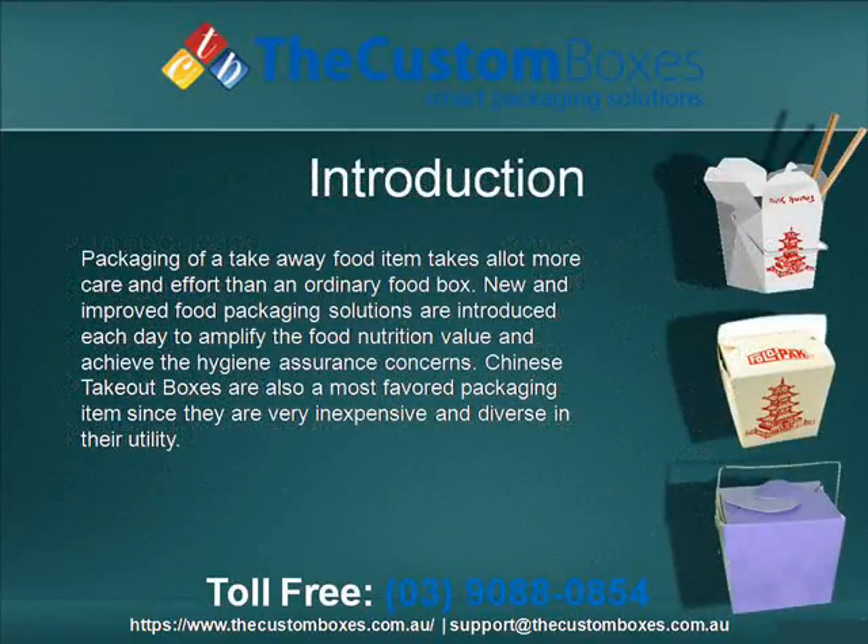Packaging of a takeaway food item takes a lot more care and effort than an ordinary food box. New and improved food packaging solutions are introduced each day to amplify the food nutrition value and achieve hygiene assurance concerns.